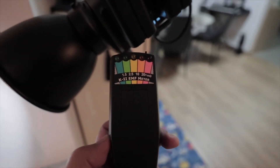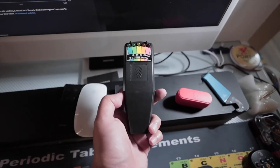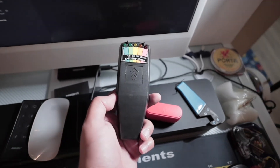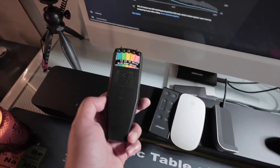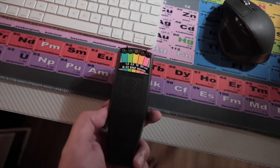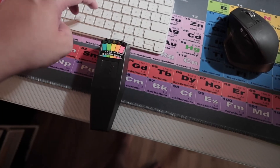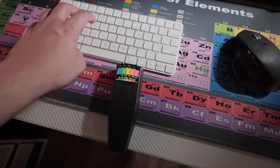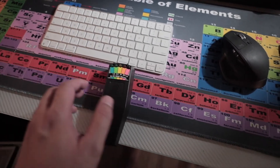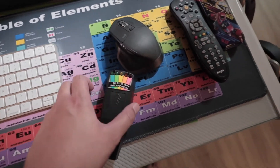Still nothing from the lamp. How about the Mac? Nothing around the Mac as well. How about the Bluetooth keyboard? Let's press the keyboard and see if anything is detected. Yep — the keyboard does give off EMF. How about the mouse? Nothing from the mouse.